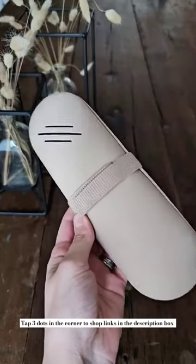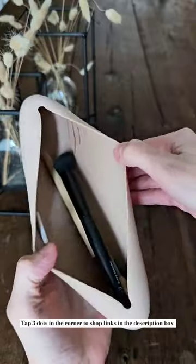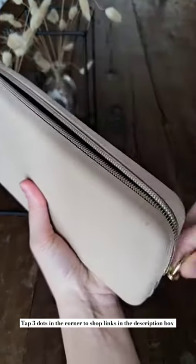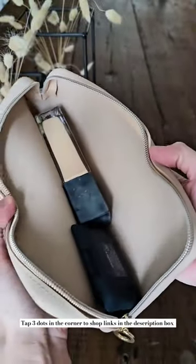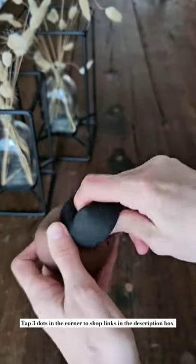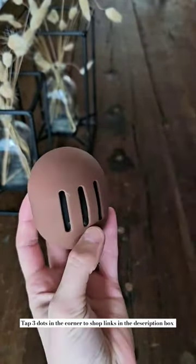Next is this silicone makeup brush holder that's large capacity and has a strap to safely secure your brushes so they don't fall out. This travel makeup bag is my favorite for holding foundations and other liquid makeup and is easy to clean if there's ever any spills. And this sponge brush holder is a must-have to protect the rest of your makeup from getting dirty.